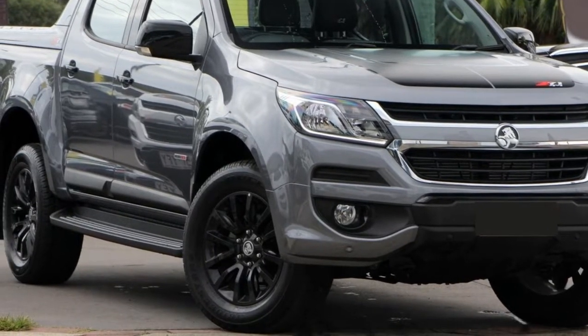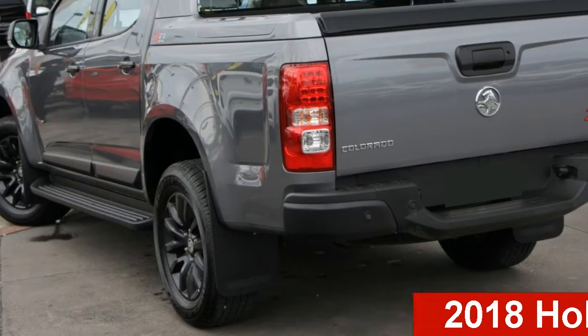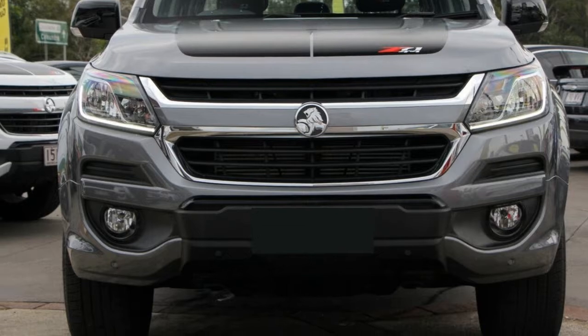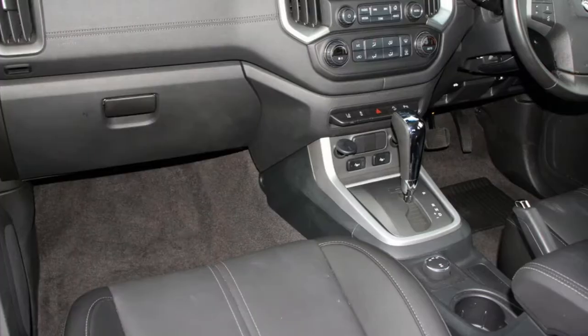Be the envy of your friends in this Holden Colorado. This Colorado has a reliable 2.8 litre engine and a smooth shifting automatic transmission. The attractive grey exterior is complemented by its stylish interior.